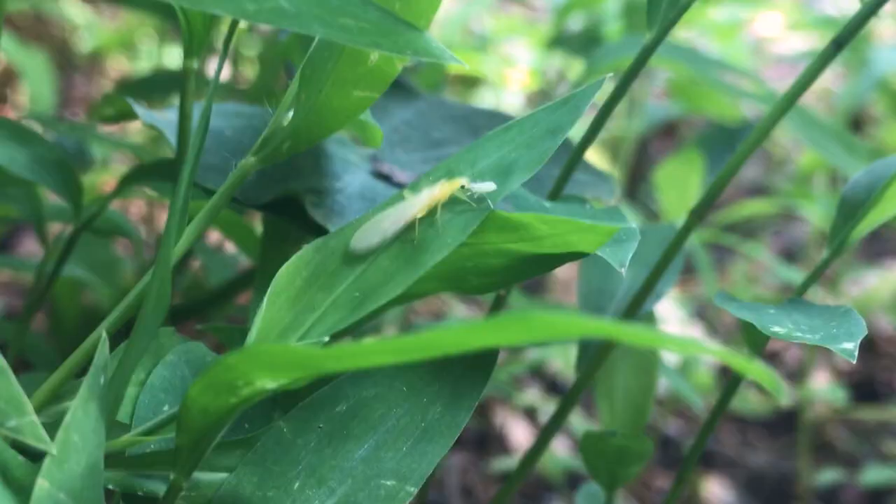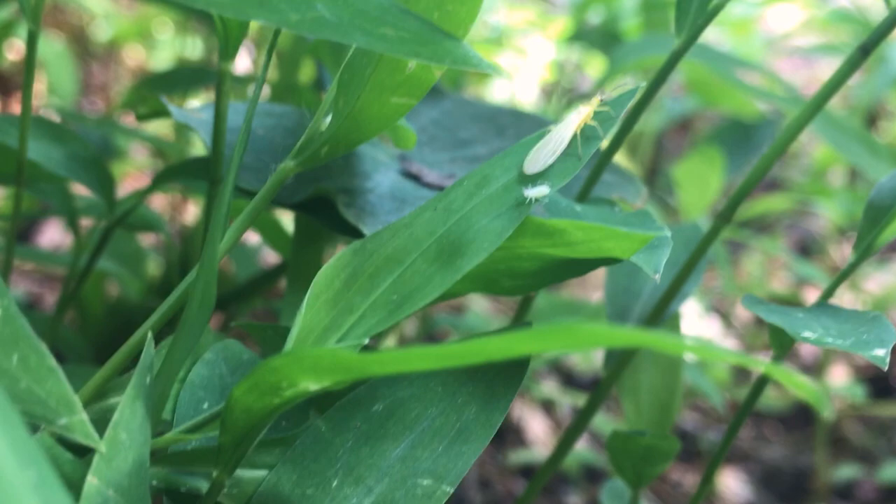Right here along the bank of the creek, it's nice and muddy and there's lots of these elephant ear plants. This is a great environment where a lot of different things could be using for camouflage and cover, and we could be able to find some frogs using these as a hunting ground. So we're going to hop over this creek here and see what we can find.